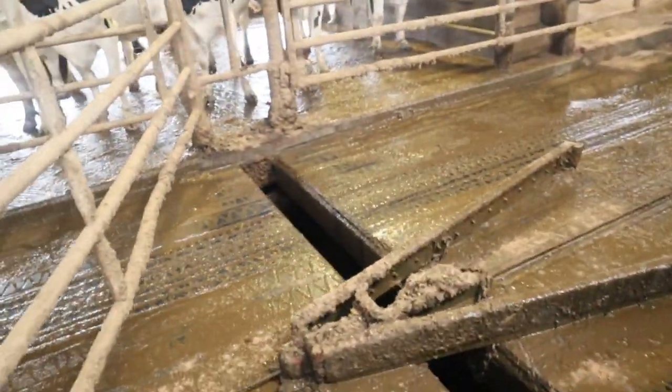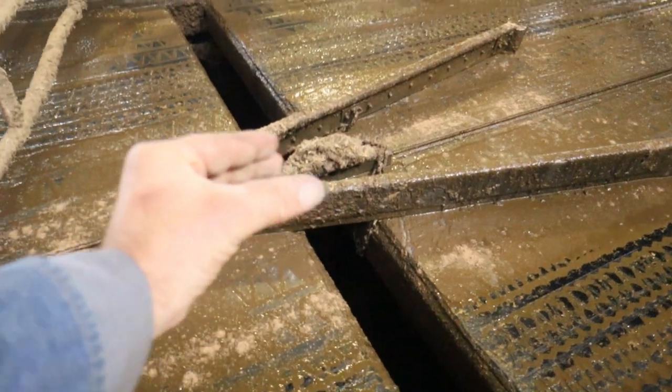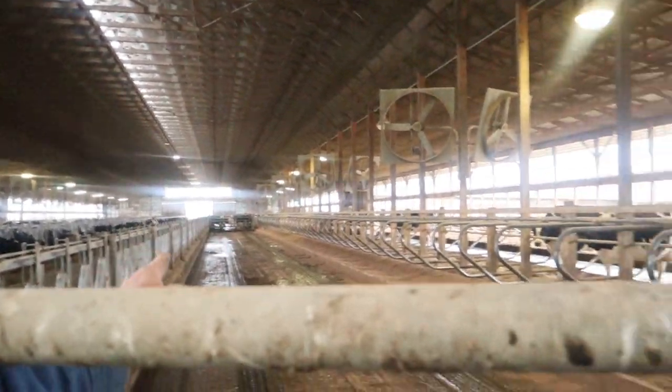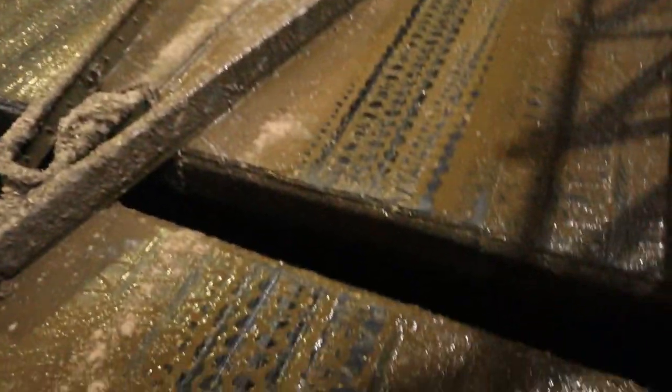This sled is on its return and is being pulled back up. When it gets down to the other end — just past about where that other one is — it will open back up again as it goes this way and then drops the manure down through the slot.